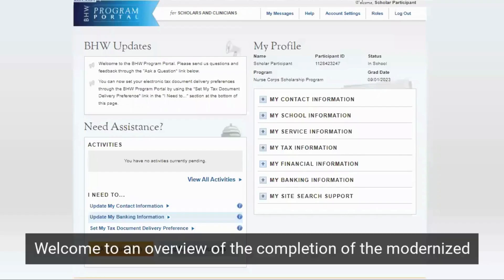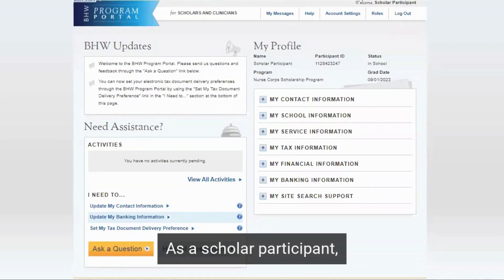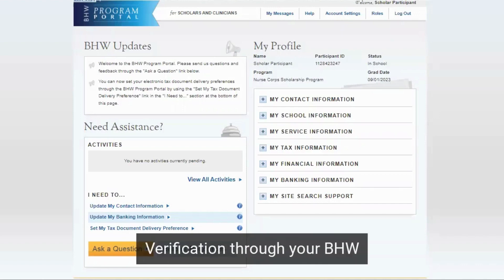Welcome to an overview of the completion of the Modernized In-School Verification process. As a scholar participant, you will now complete your in-school verifications through your BHW participant portal.